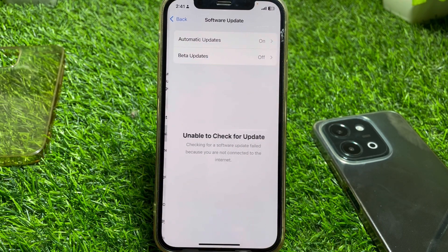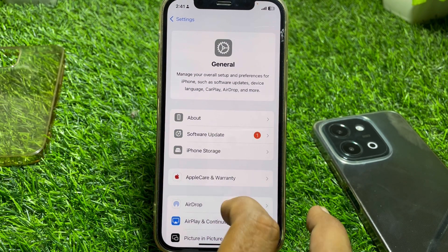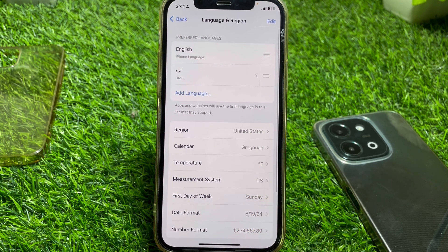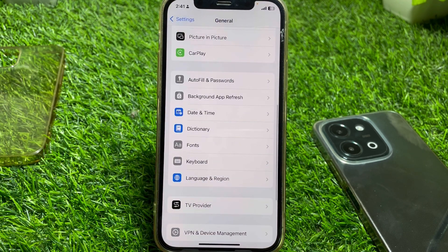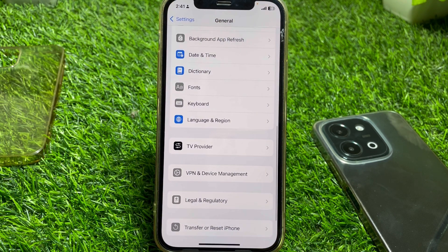If it's still not working, go back, tap on General, then tap on Software Update and make sure your device is updated to the latest iOS version. Also scroll down to Language & Region and select the correct region. Make sure you are not connected to any VPN — disconnect from the VPN and check if it's working.